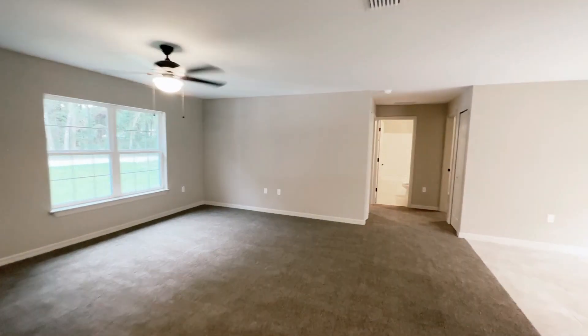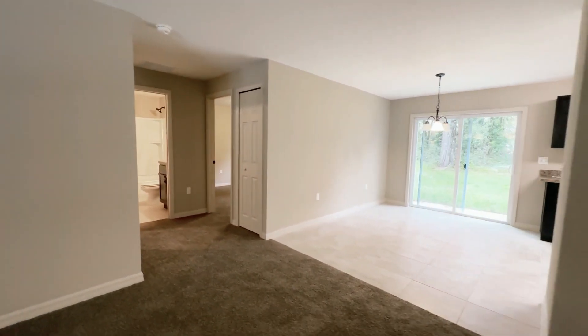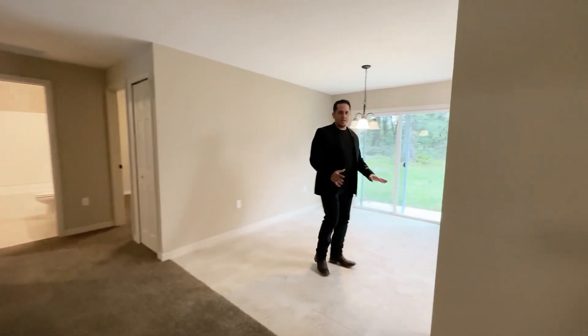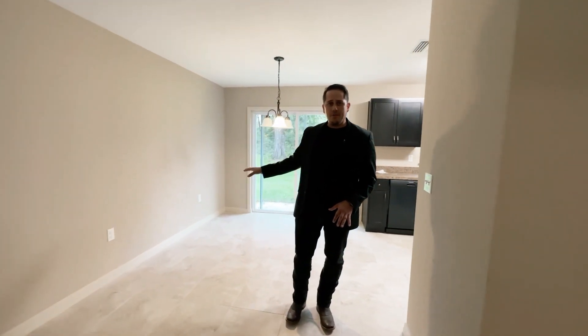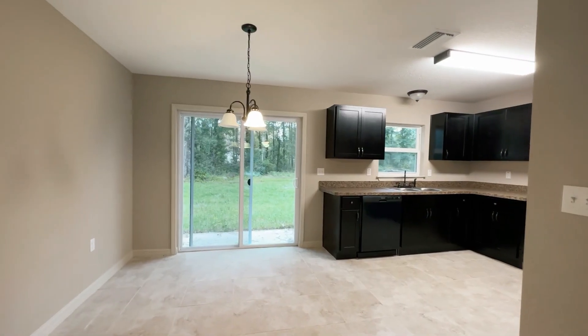Right behind us is going to be the kitchen area. As you see here, when you come into the kitchen, this will be the dining room area. You can put a small table here in order to get together with your family to enjoy a meal. Off to my left is where the kitchen is.